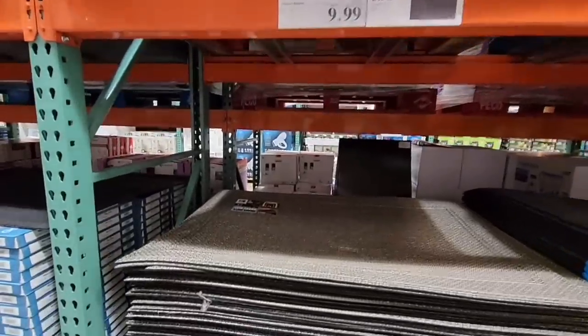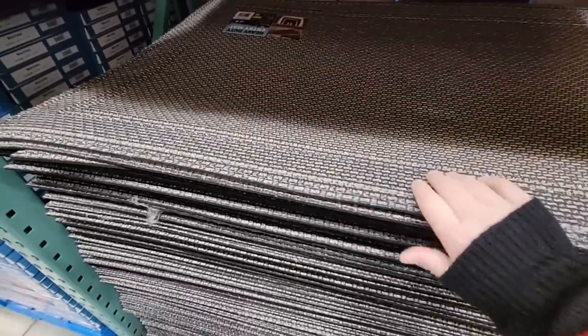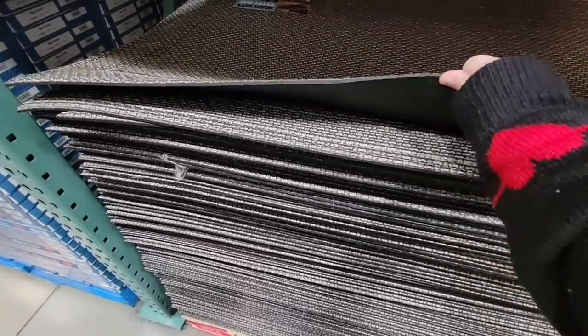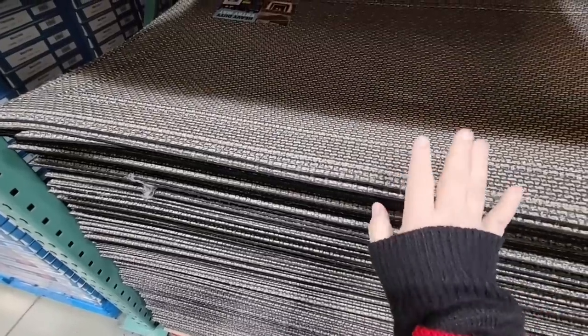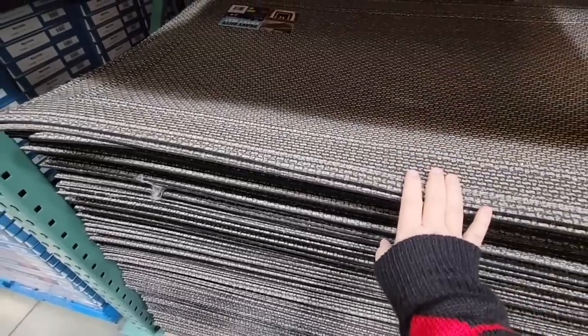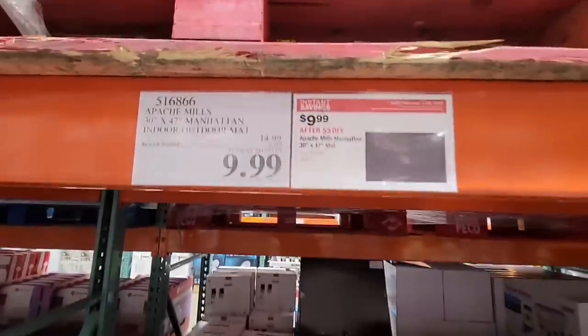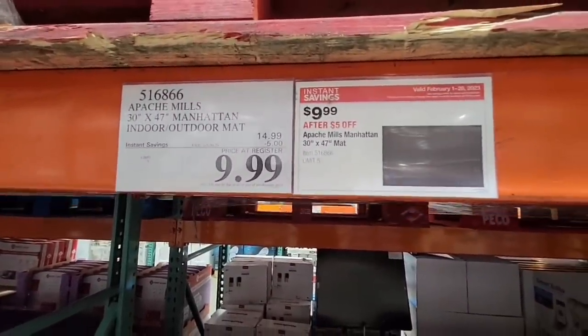I'm really going to grab one of these before the sale ends. With the weather we've been having, some of our mats got a bit worn — we've had them for years. But these are indoor or outdoor mats. I love the size: 30 by 47 for $10 — a $5 savings — that's a really good price.